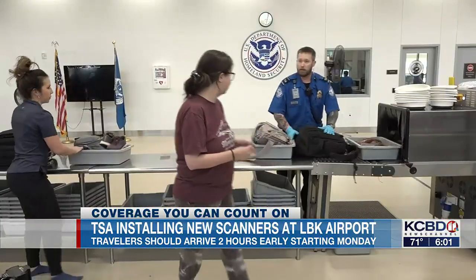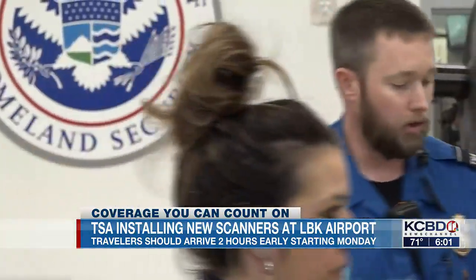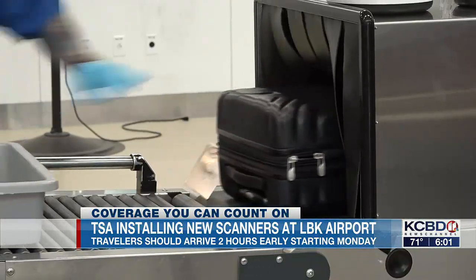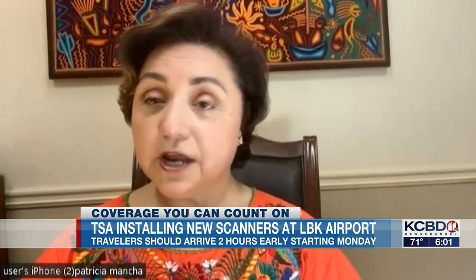This will be better for us in the long run. These new scanners will allow officers to get 3D images of what's in your carry-on. That way they can manipulate those images and hopefully fewer bags will have to be manually checked. Our first and most important goal is security, so as a result, we're able to really identify prohibited items.